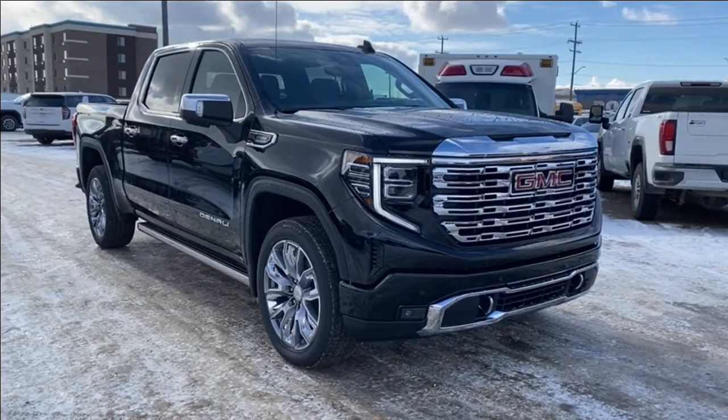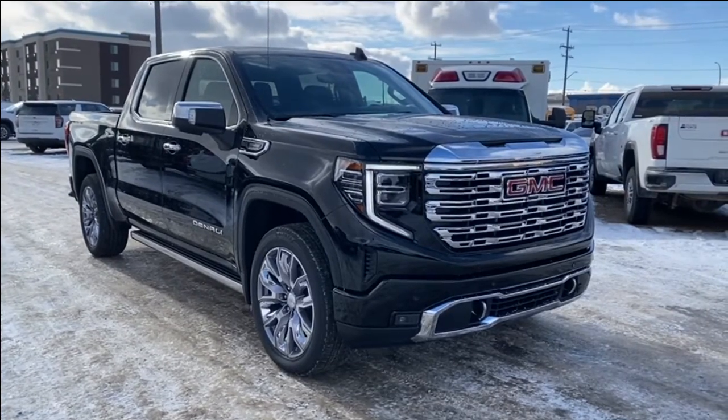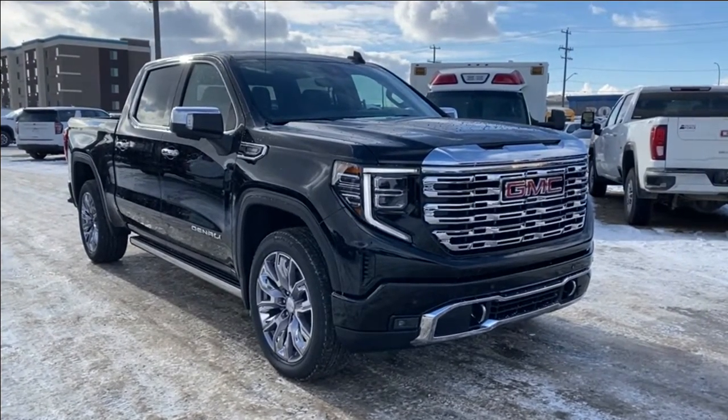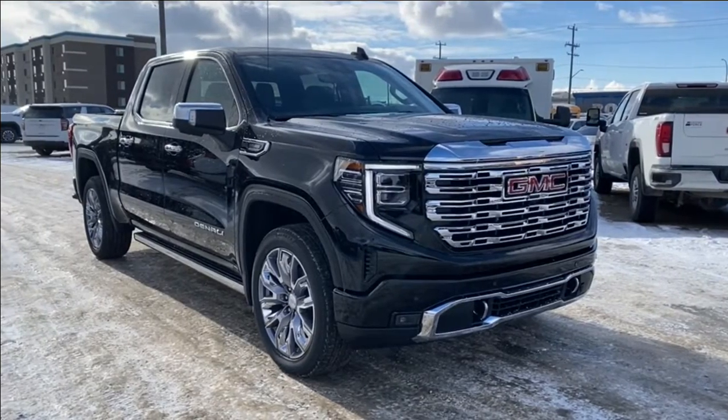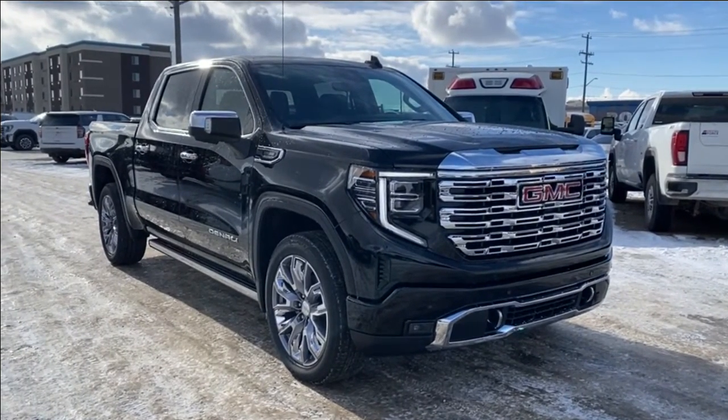Thanks so much for joining me as we took a look at a new 2024 GMC Sierra 1500 Denali. If you like the video make sure you leave a like and subscribe to the channel so you can get more videos and reviews just like this one, and we hope to see you in the near future.